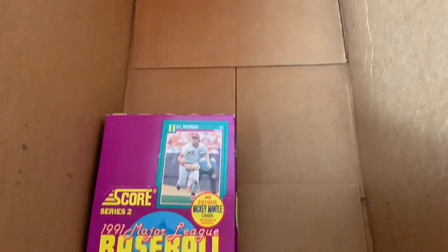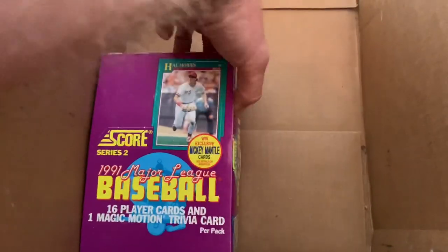14 boxes of good old 1991 Score Series 2, looking for Mantle's autograph cards.